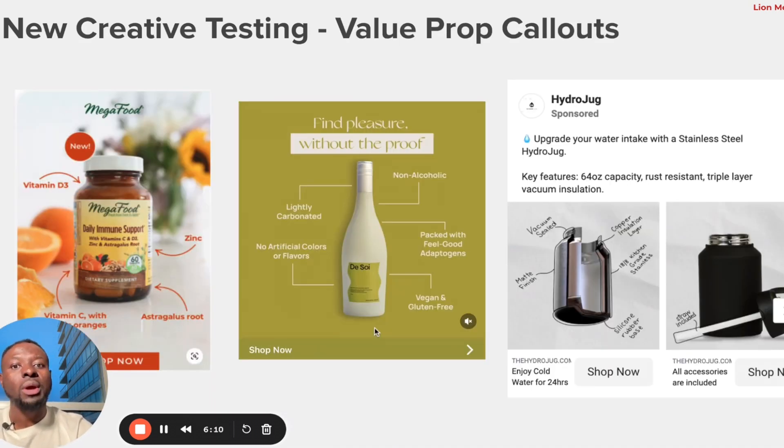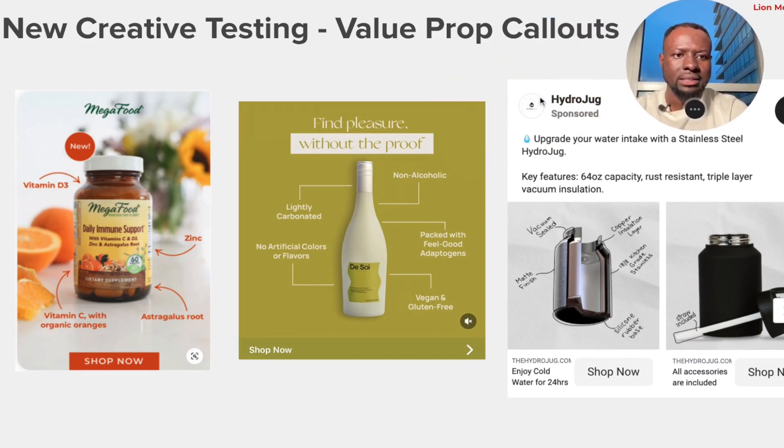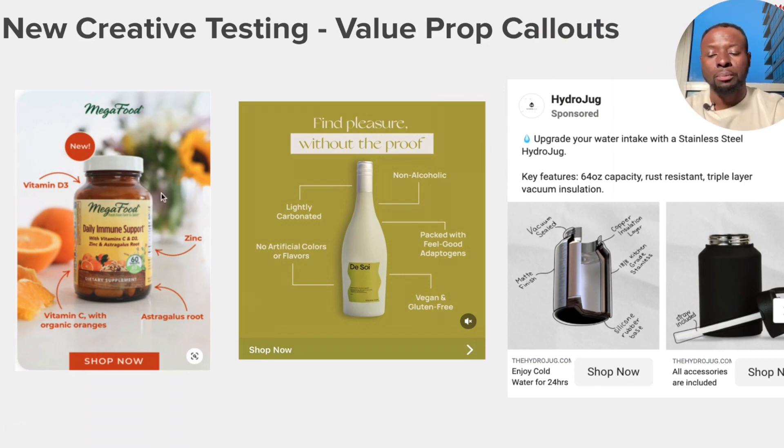The third creative angle is calling out your value proposition directly within the creative. People scrolling through their newsfeed don't have time to discover all the features of your product — you need to capture their attention right away. For example, MegaFoods calls out Vitamin D3, Vitamin C with organic oranges, and Zinc right within their creative. This makes it easy for the consumer to understand the value and make the decision to click.